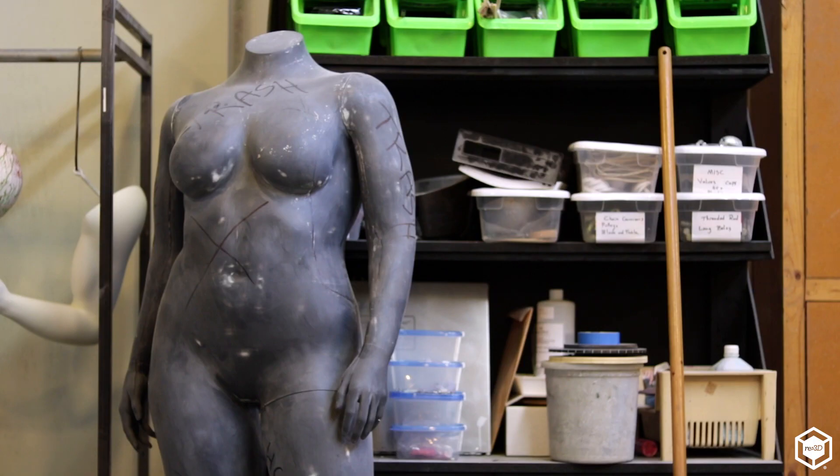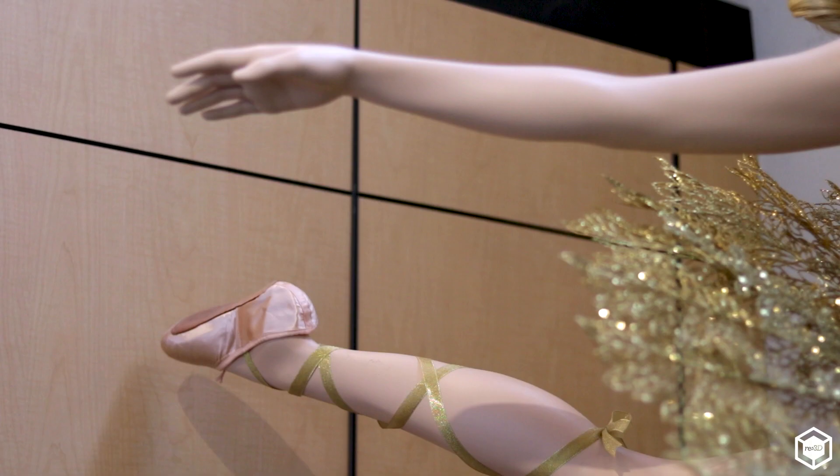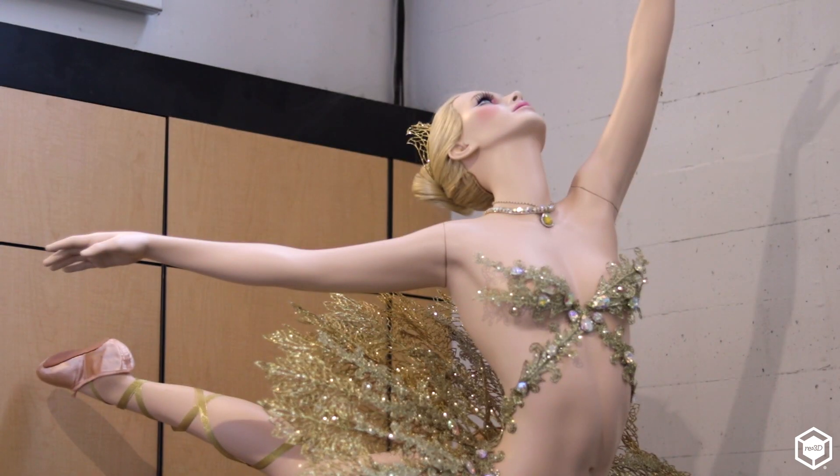When we were working in clay it was a very long process to develop a line of custom mannequins. We would have to spend a great deal of time up front with the client trying to figure out what they were looking for — what poses were, what dimensions, what sizes.